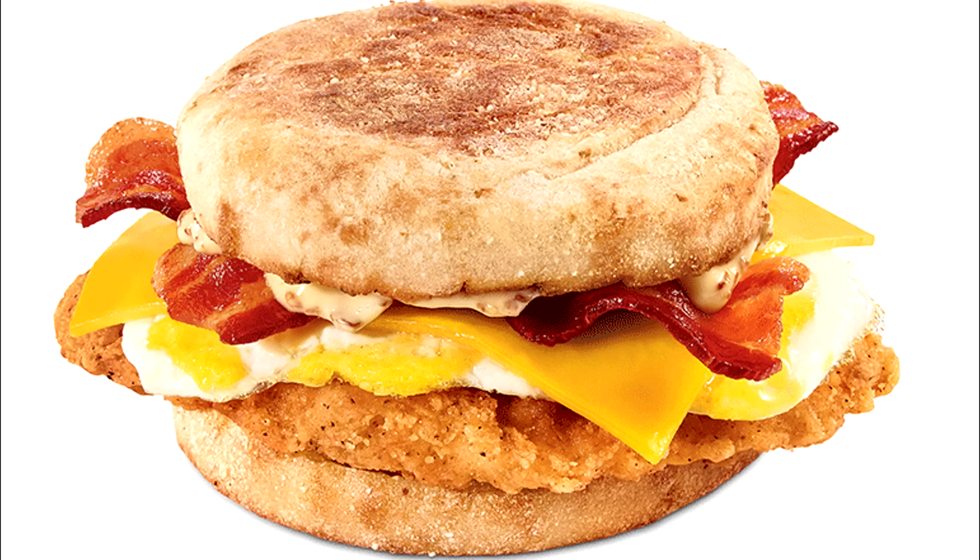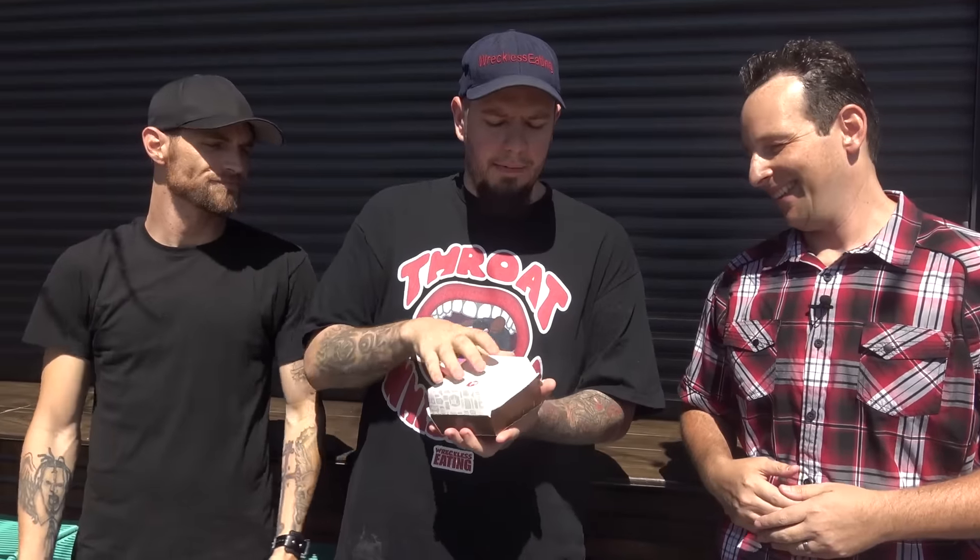Jack in the Box invited us out here just to try out everything before it comes out. The first thing we've got — the first item is the egg and bacon chicken sandwich. The idea is that they're trying to mix their breakfast with their lunch.